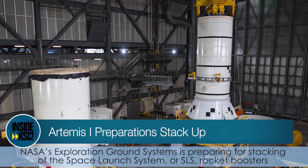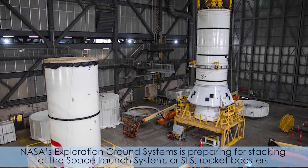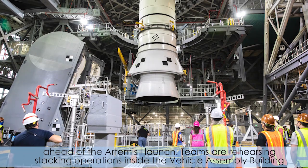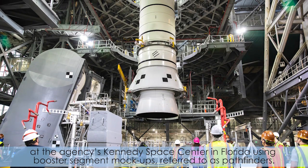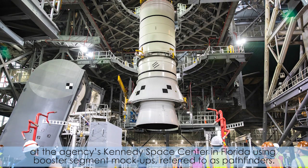NASA's Exploration Ground Systems is preparing for stacking of the Space Launch System, or SLS, rocket boosters ahead of the Artemis I launch. Teams are rehearsing stacking operations inside the Vehicle Assembly Building at the agency's Kennedy Space Center in Florida using booster segment mock-ups, referred to as Pathfinders.